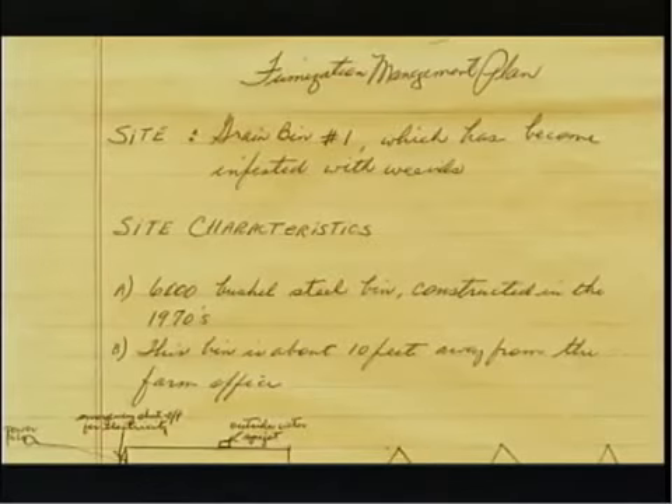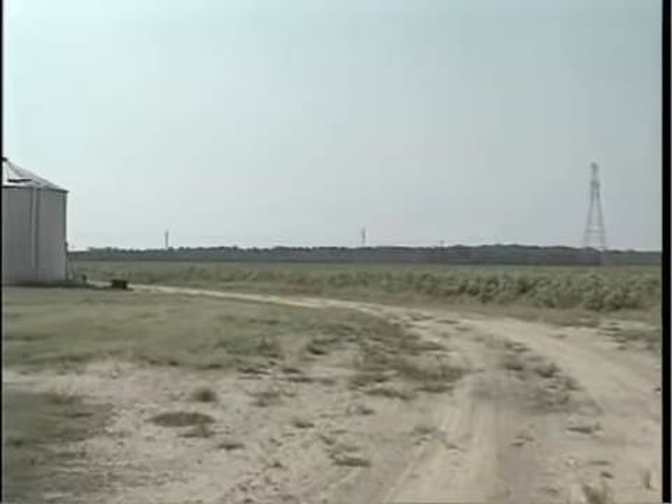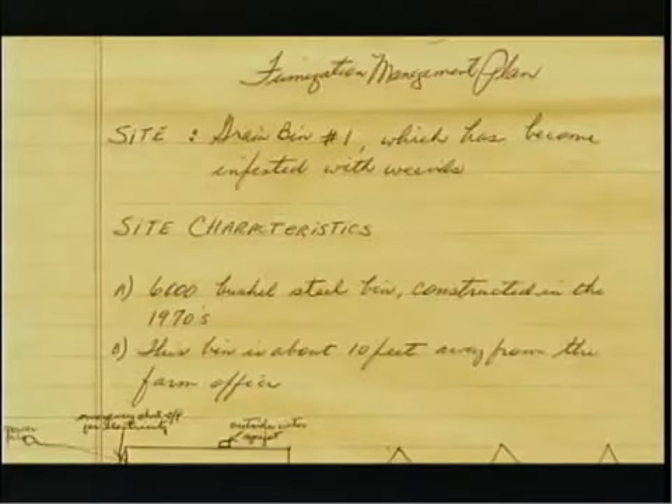The applicator's manual has a checklist of the kind of information that should be included in the plan. Each fumigation plan will be different. A plan developed for isolated grain bins where there is no likely exposure to humans will be different from a plan for a grain bin located within a town or nearby inhabited structures. This plan, designed for grain bins located near the farm office, took about half an hour to prepare after the applicator has read the applicator's manual.